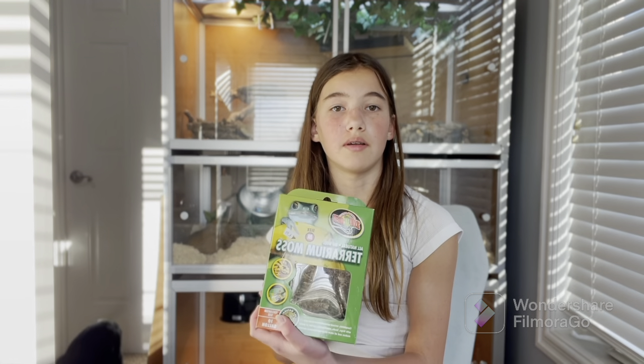Oh my gosh guys, I had such a fun time at Tinley, and I did come home with some stuff, so I'll show you that now.